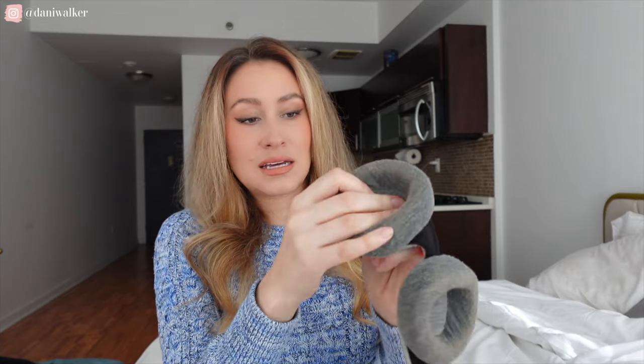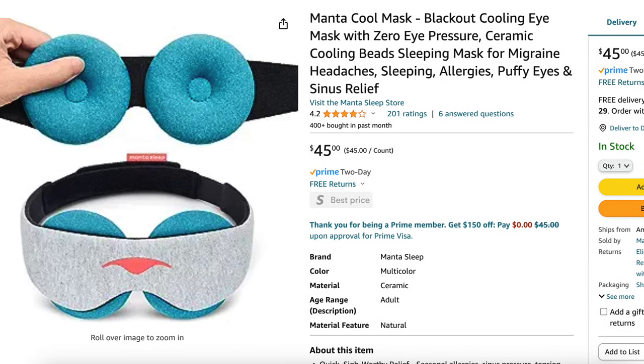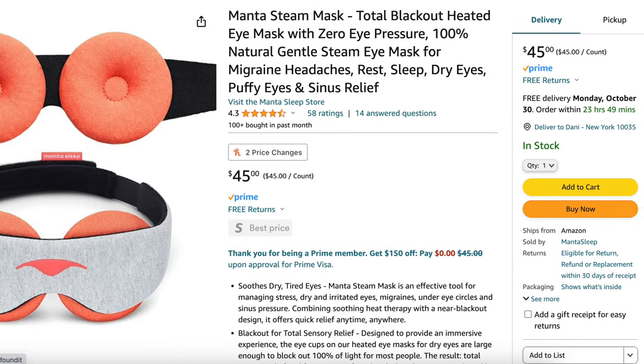What's great too is these eye mask cups — they pop off so you can wash them. They also have different types of masks and different types of eye cups. They have masks that are heated, masks that are cooling, and masks that are made out of silk — whatever your preference is.